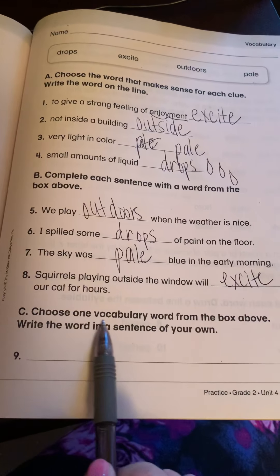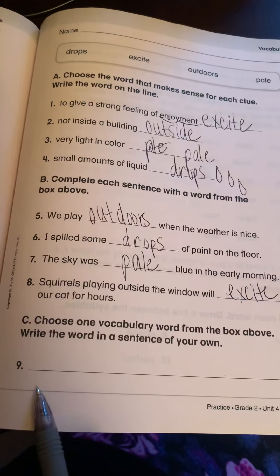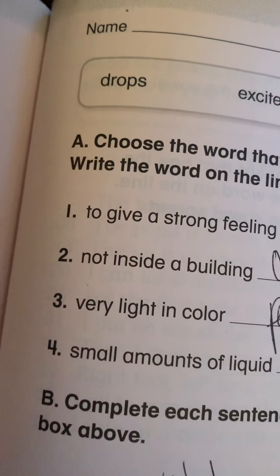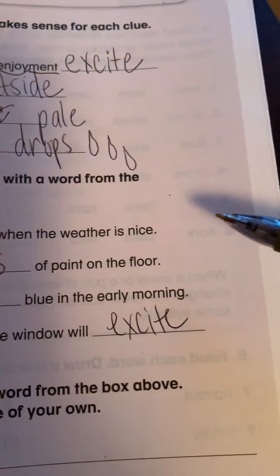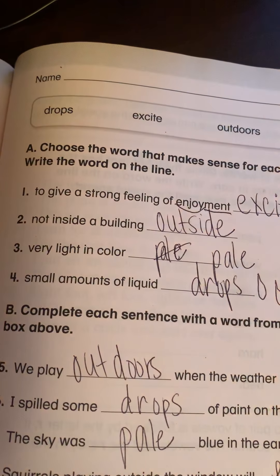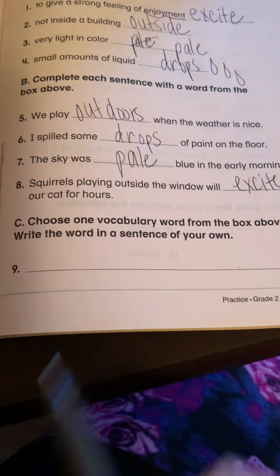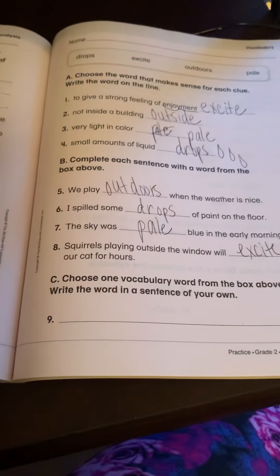Here's what you're going to do: choose one vocabulary word from the box and write the word in a sentence of your own. Grab a piece of paper — you don't need a big one, you're only going to write one sentence. If you want to do extra, you can do each word in a sentence. Remember, a sentence has to start with a capital letter and end with an end mark. Drops, excite, outdoors, pale — choose one of the words and write it in your own sentence. Or if you want to do extra, you can write all of the words in a sentence, starting with a capital letter, ending with an end mark. Good job, boys and girls. See you tomorrow.